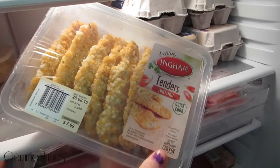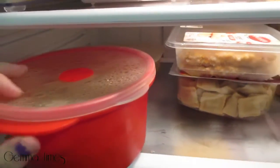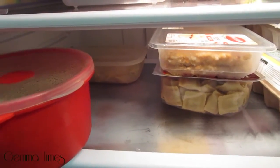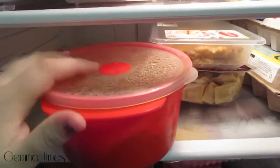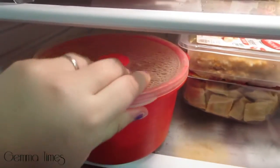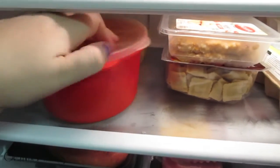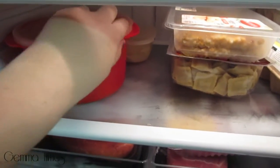And some sweet chili chicken tenders which we will cook up hopefully soon. At the back I have some cooked pasta that we reheat for Hazel if she's hungry — it's probably due to be thrown out by the looks of it. This pot here is some spaghetti bolognese I cooked yesterday, so that will be used in a day or so — I may freeze it, or we'll have it for lunches.